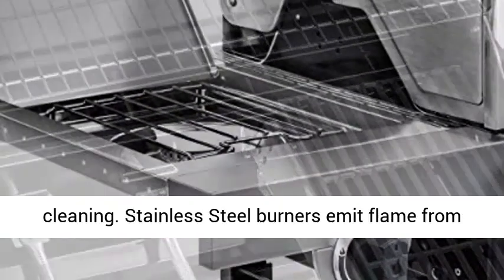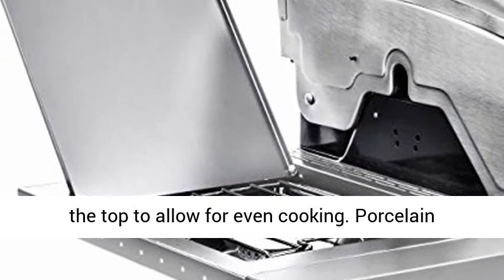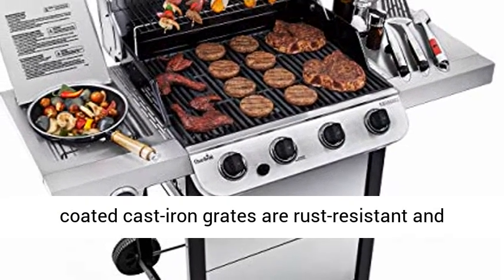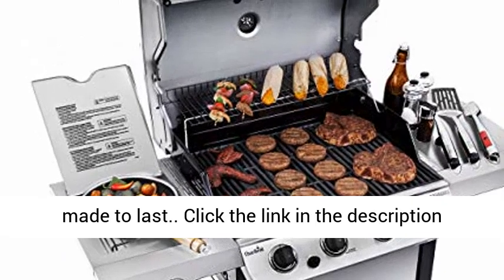Porcelain-coated grease pan is durable and can be removed for easy cleaning. Stainless Steel burners emit flame from the top to allow for even cooking. Porcelain-coated cast iron grates are rust-resistant and made to last.